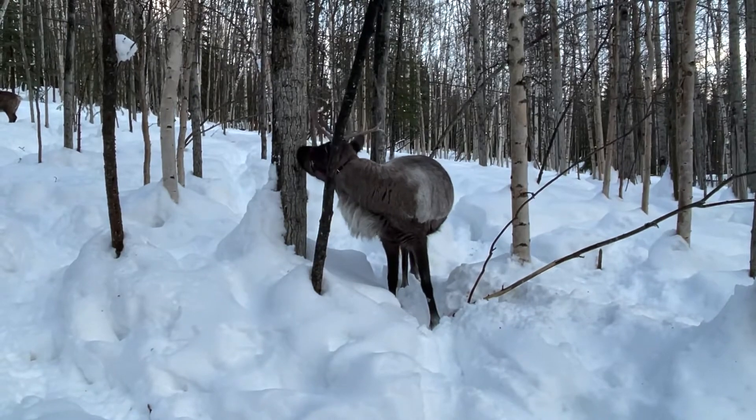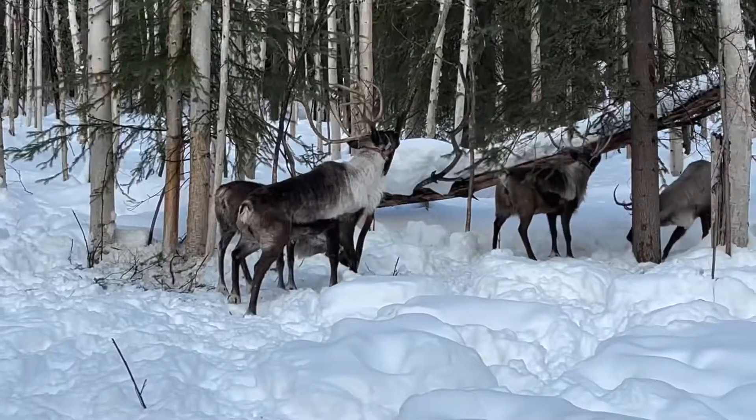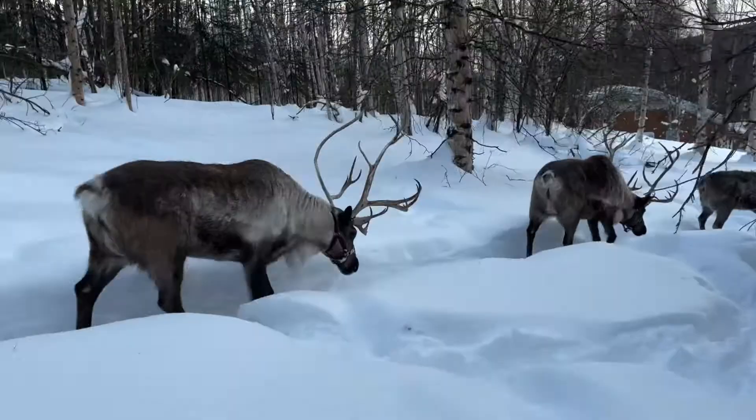You do have to watch out for their antlers on this two-and-a-half-hour tour. It's so much fun, you won't want it to end.